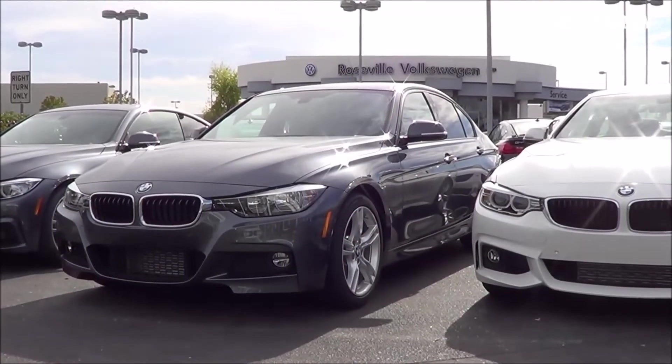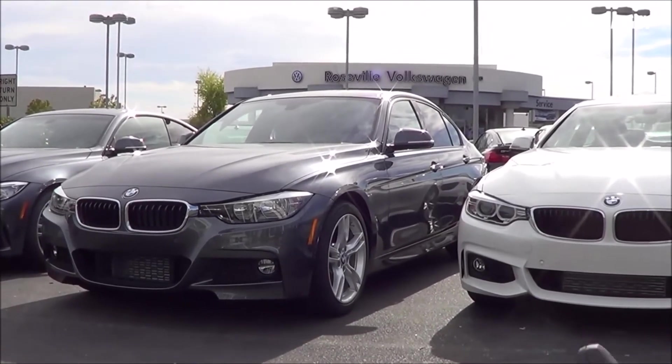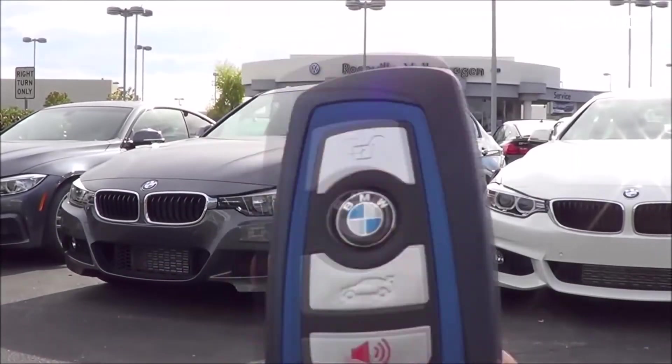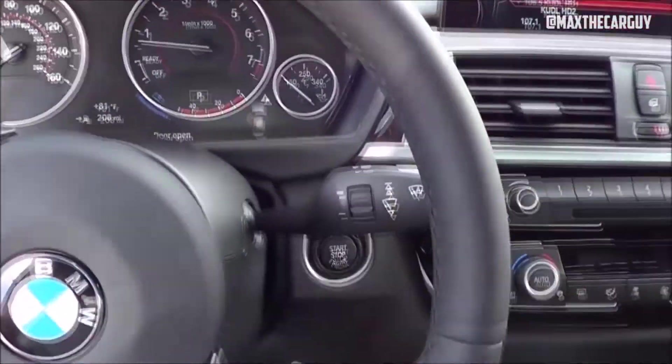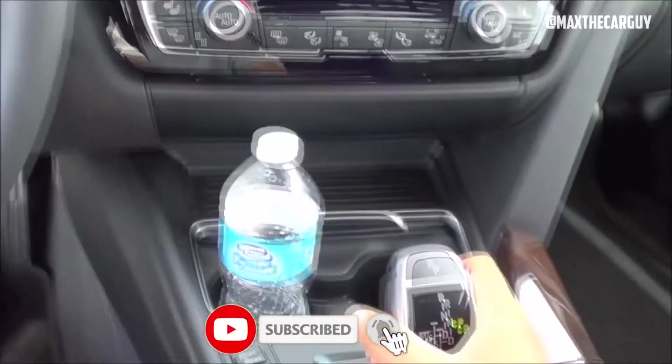As you can see, there are some serious pros and cons to buying a used 2015 BMW 328i. Ultimately, the decision depends on your personal preferences, budget, and needs. You may want to do more research, compare prices, check the vehicle history report, inspect the car condition, and test drive it before you make a purchase.